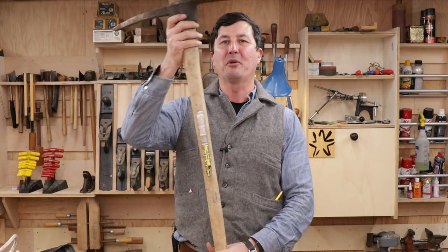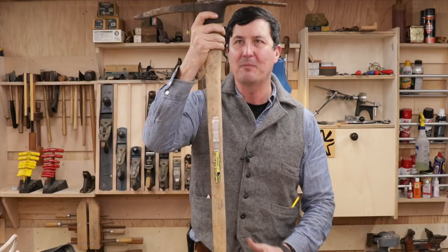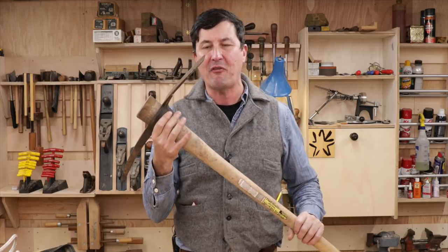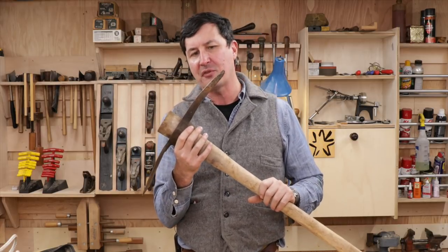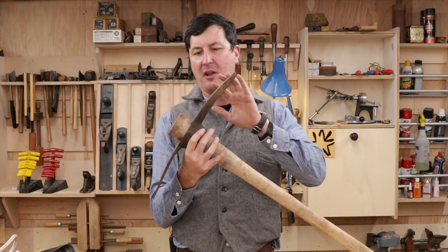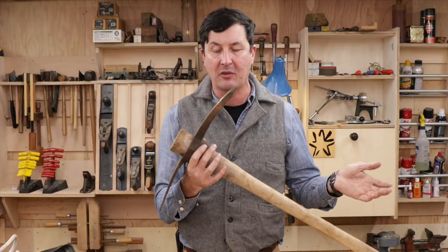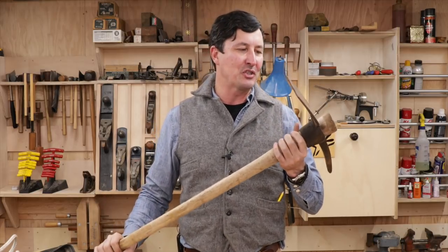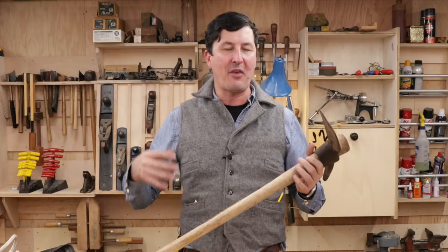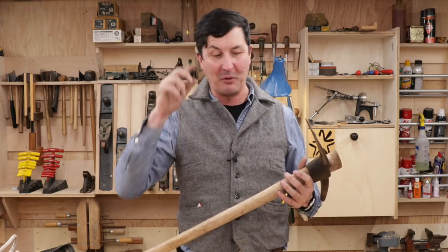One of the most interesting tools we're all familiar with — usually life is not good when you have to resort to it — is the mattox. This is actually a very fascinating digging and grubbing tool with an interesting history. Archaeologists have found versions dating back to the Bronze Age. We take these things for granted leaning against a garden shed wall, not realizing how many thousands of years of evolution went into making this tool as efficient as possible.